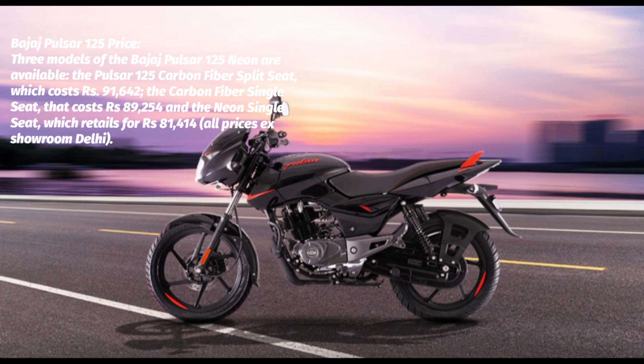The Pulsar 125 Carbon Fiber Split Seat costs Rs. 91,642, the Carbon Fiber Single Seat costs Rs. 89,254, and the Neon Single Seat retails for Rs. 81,414. All prices are at showroom Delhi.